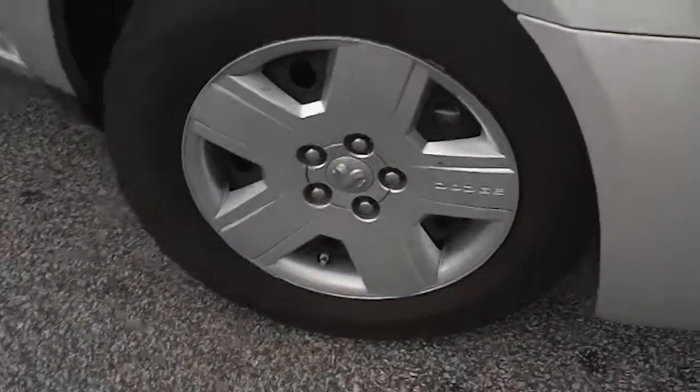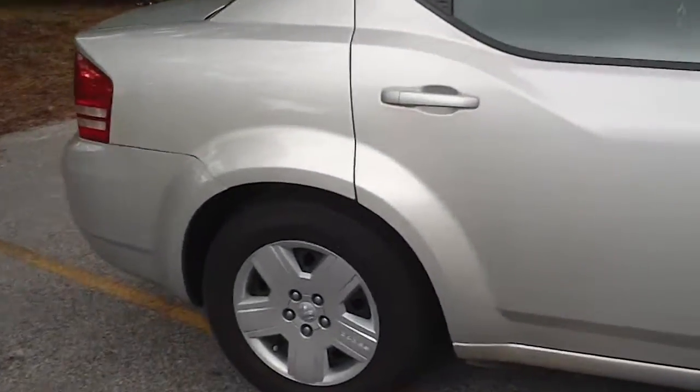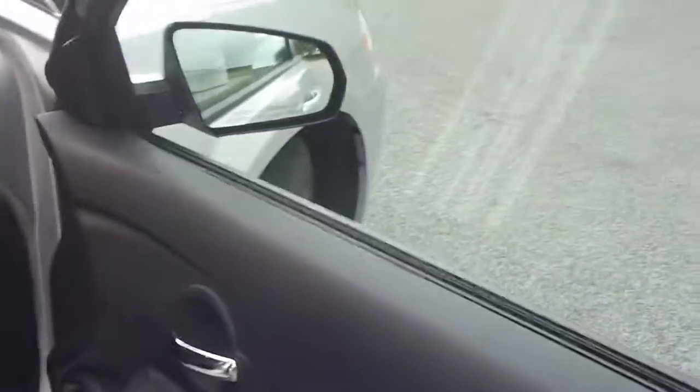Let's walk around and look at the sharp wheel covers, the good tread on the tires. It is a silver car with a dark gray interior.